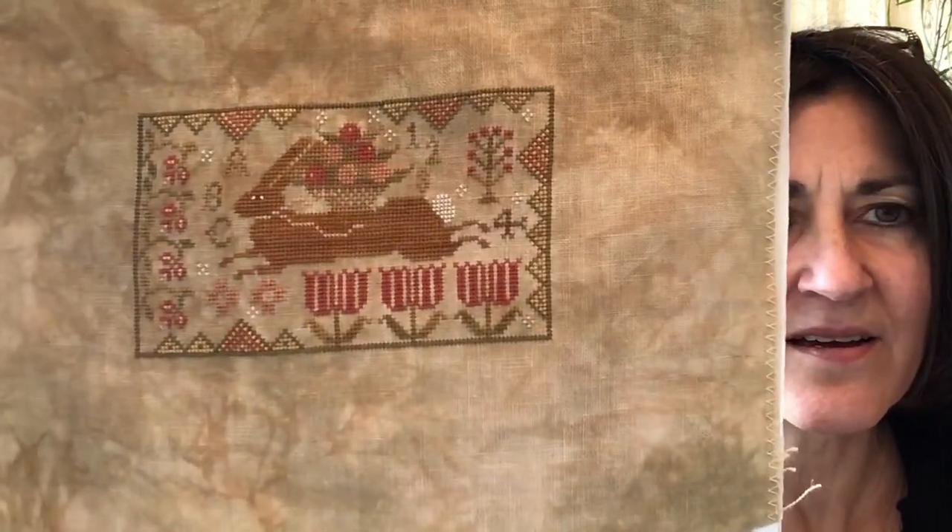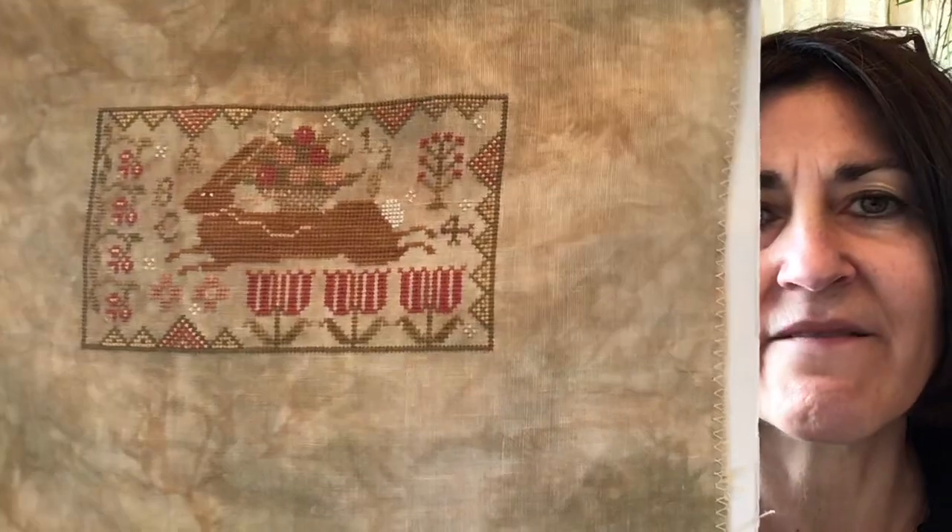A couple of weeks ago one of my close stitching friends and I decided to start a project for a special event and we were able to complete that. This is Brenda Gervais With a Needle and Thread and I believe it's called Springtime. This is stitched on 40 count linen with the called-for threads.